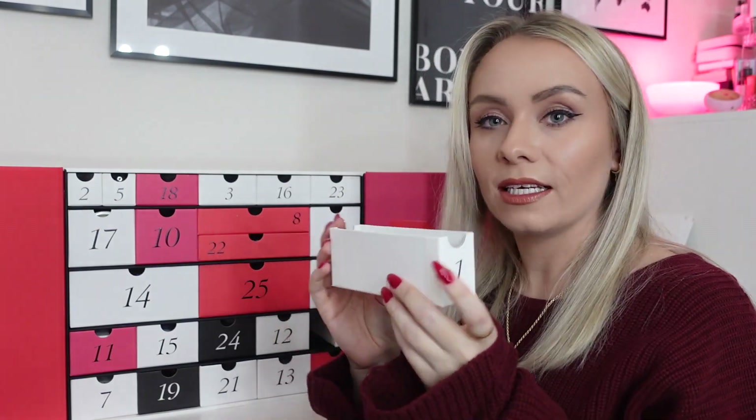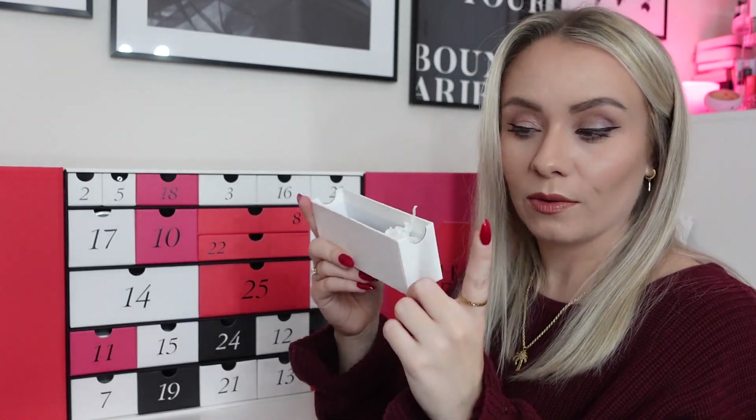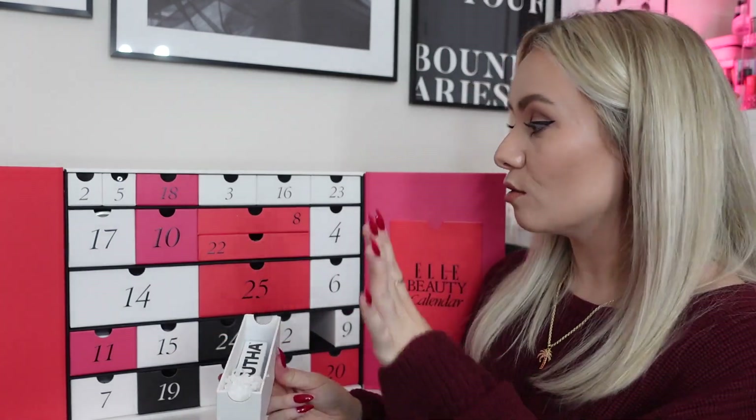As with all these calendars I've had, the drawers pull out with the number on one side. On the back it's plain but there's a cutout so you can still open the drawers — which means you can reuse this after Christmas is finished. It's not really a Christmassy design, so it's not screaming advent calendar. You can use it for storage and put your makeup, jewellery, or something like that inside.